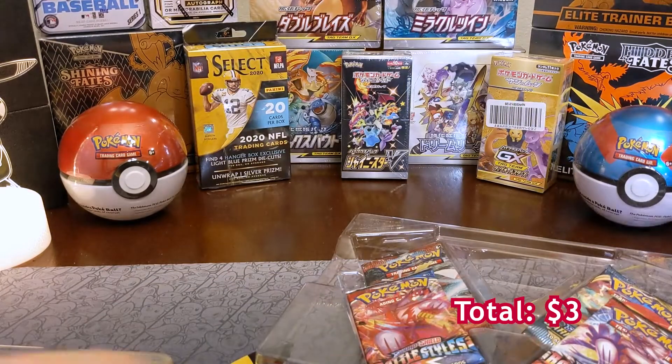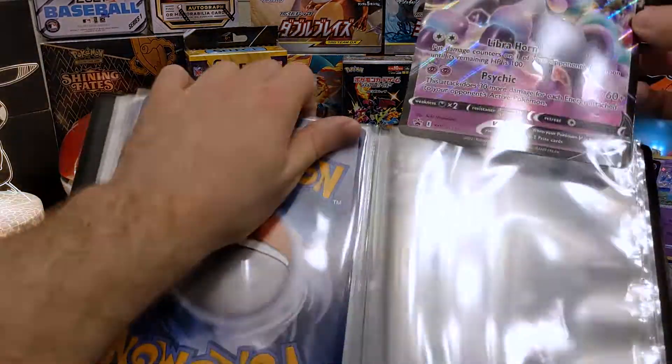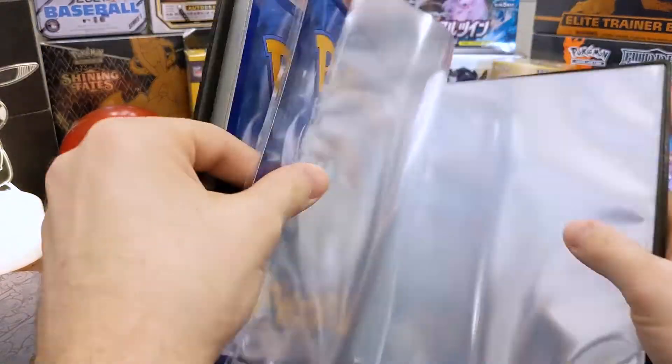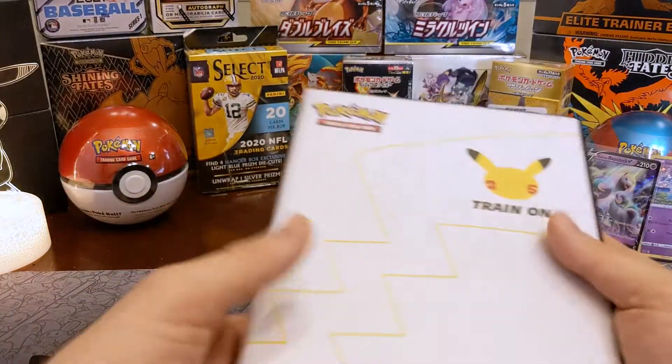First we have a jumbo Galarian Rapidash card — I just want to test if it will fit into the binder. We'll do that in a second. Confirmation: we can fit it in the binder! I might actually get extra binders just to be able to store some of these jumbo cards — I feel like that's a pretty good way to store them.